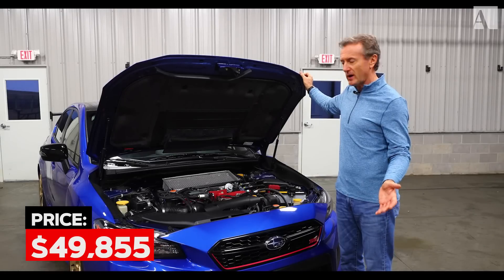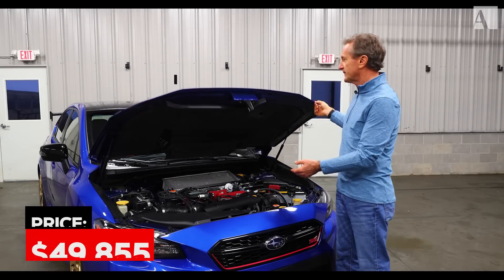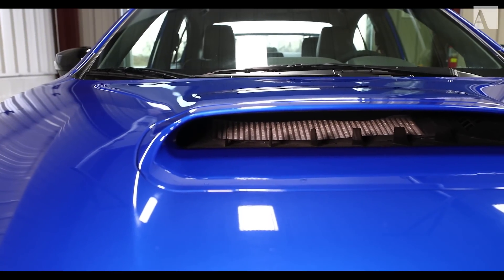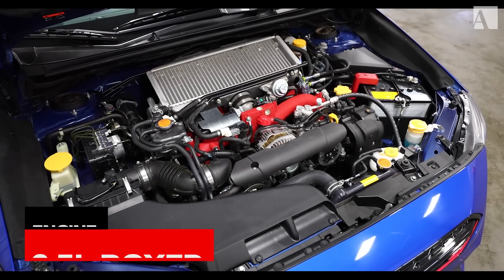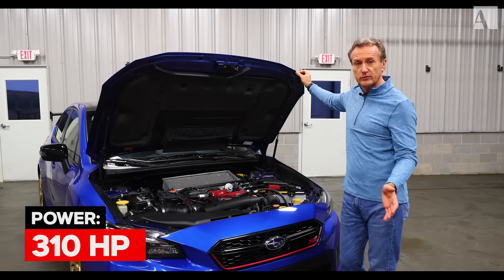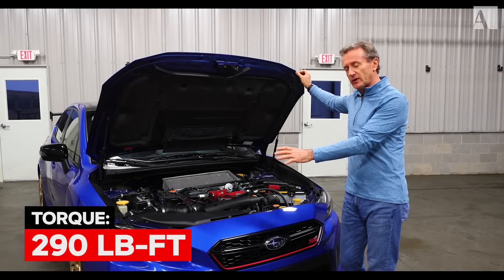Under the hood of the Type RA it's kind of busy, actually quite colorful as well. You've got this massive hood scoop that shoves air down into the intercooler. The engine is the 2.5-liter boxer engine — it produces about 310 horsepower and 290 pound-feet of torque, and all of that feeds the four-wheel drive system.